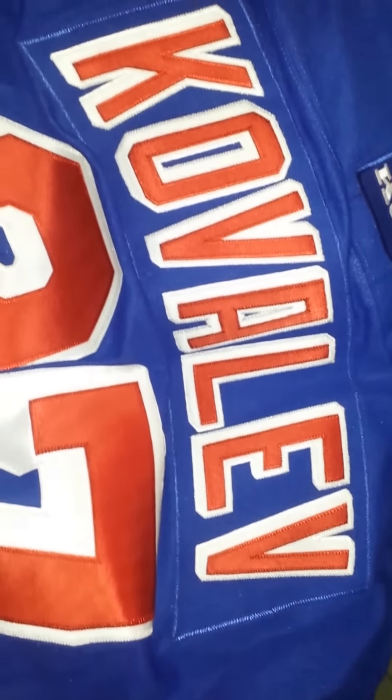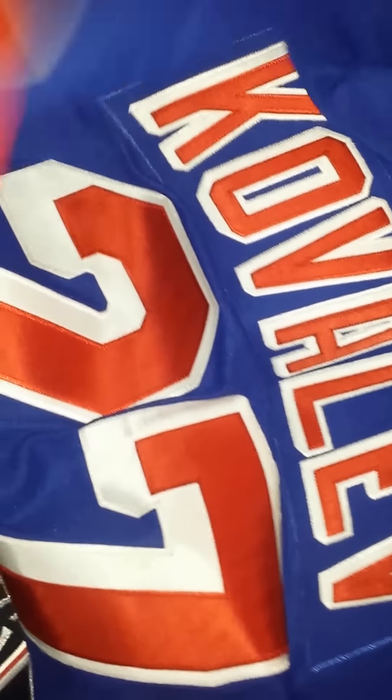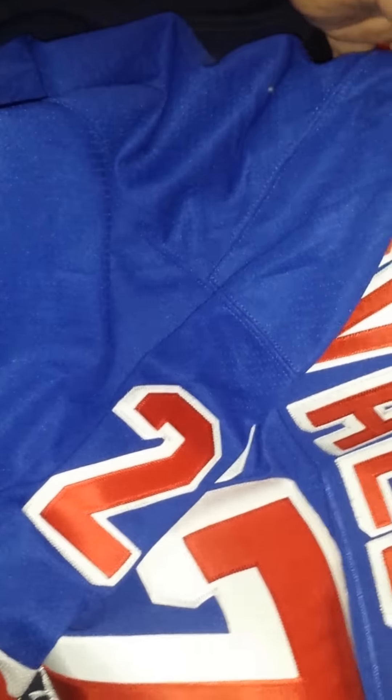We got an officially licensed jersey of the New York Rangers — Kovalev. I have no idea, I'm not a hockey fan. But like I said, I live in New York and anything New York usually goes pretty quickly. And just got another standard Rangers jersey with no name.